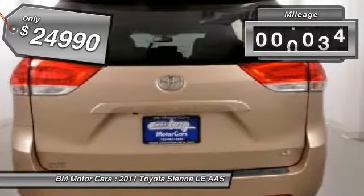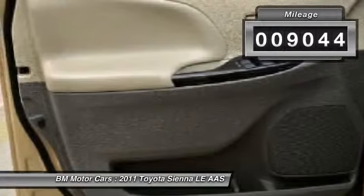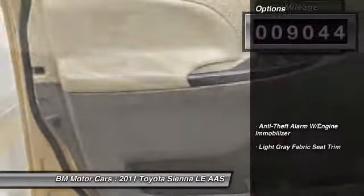This vehicle has less than 10,000 miles. Here are some of this vehicle's great options: alarm.